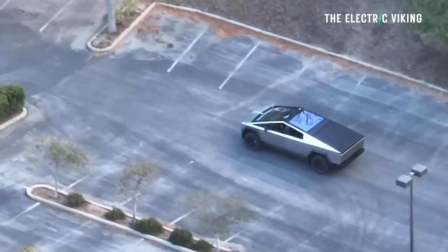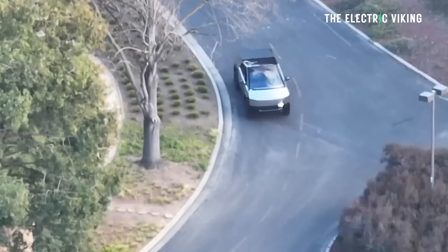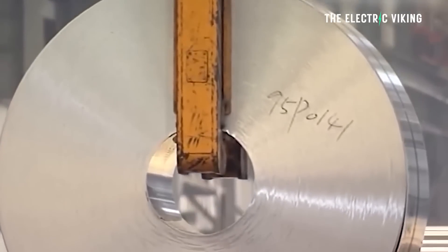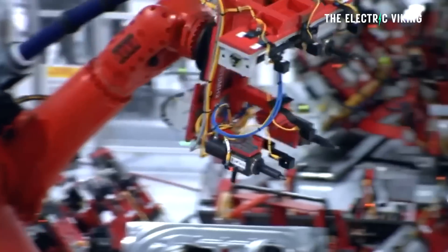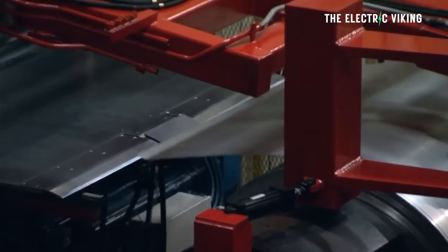Many naysayers claim the Cybertruck is vaporware, arguing that making the panels is too hard and won't work. Tesla will most likely bend the panels using roll forming, which involves bending a long strip of metal — usually coiled steel — passed through a set of rolls, each performing an incremental part of the bend until the desired cross-section profile is reached. They'll also use this in combination with precision stamping.